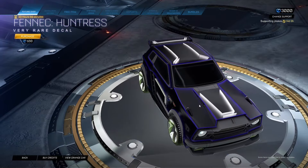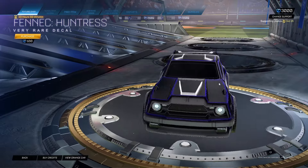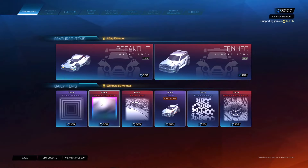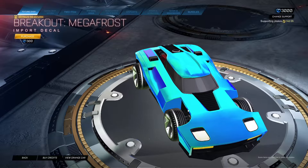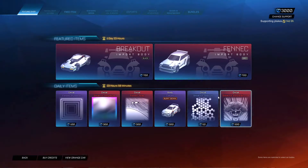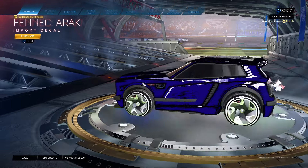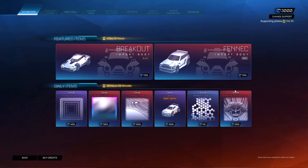I don't know why they keep bringing it here, but a Finnick Huntress for a hundred. Honestly a cool decal, I like it. Breakout Megafrost for 300, that's cool — not bad at all. That's a cool little Finnick decal too. I like these decals today, not half bad.